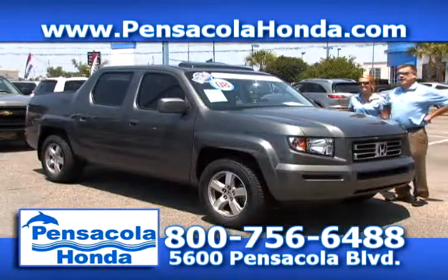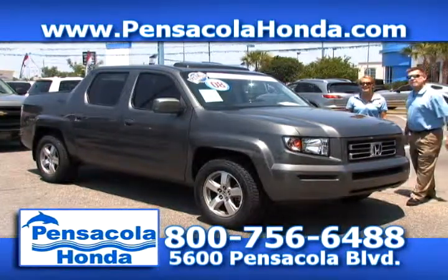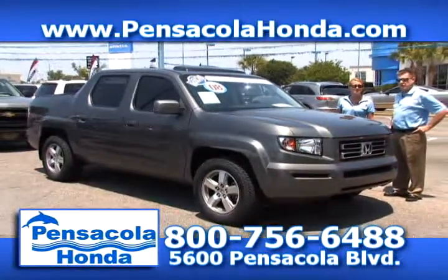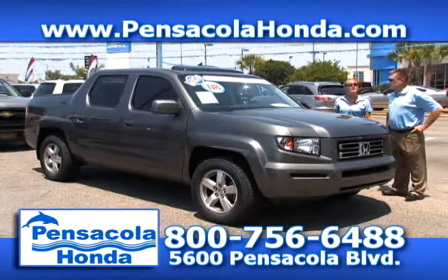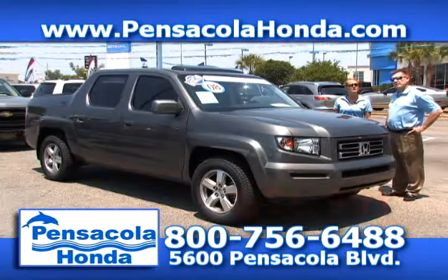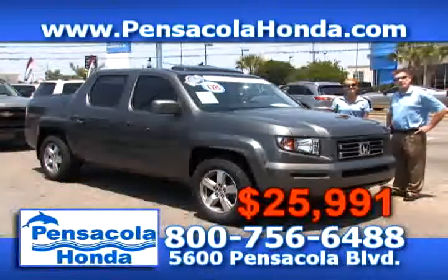This is a 2008 Honda Ridgeline — the EX-L with navigation package, fully loaded. You can't get any higher than this. It has the Honda certified warranty, so you're covered. You can view it on our website at PensacolaHonda.com. This one has 33,000 miles on it and we're going to price it at $25,991. Come see us today at Pensacola Honda.